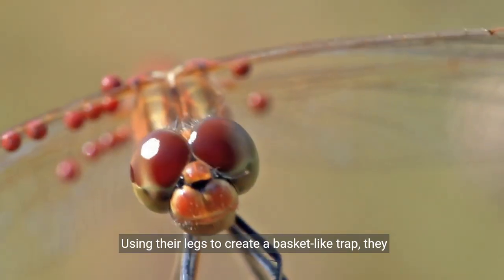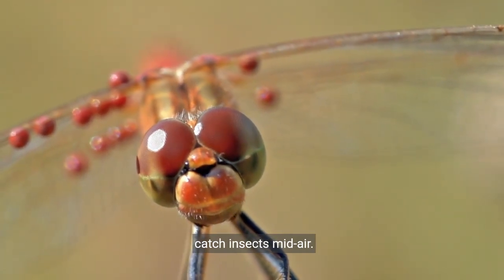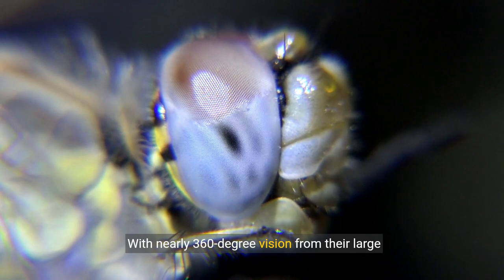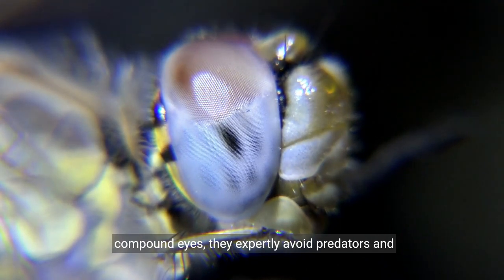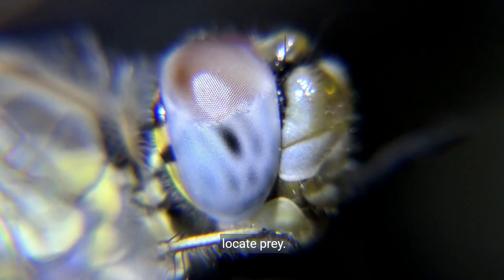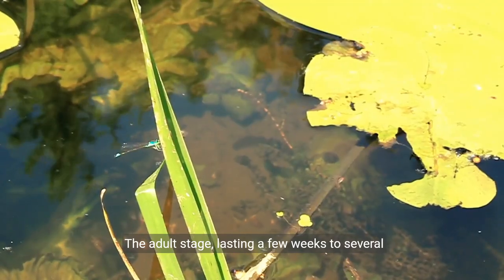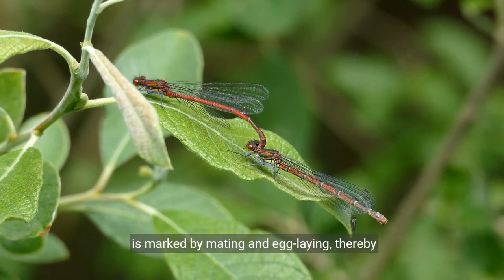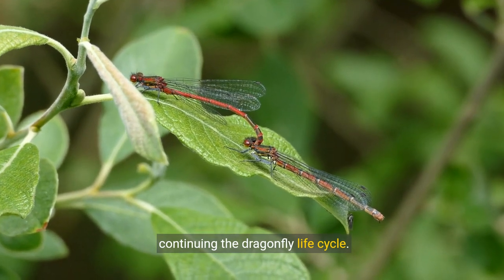Using their legs to create a basket-like trap, they catch insects midair. With nearly 360-degree vision from their large compound eyes, they expertly avoid predators and locate prey. The adult stage, lasting a few weeks to several months, is marked by mating and egg-laying, thereby continuing the dragonfly life cycle.